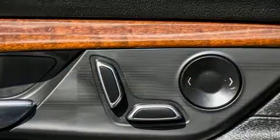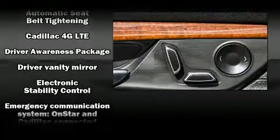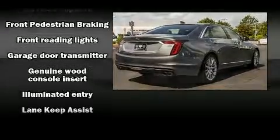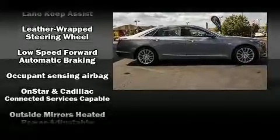Passenger security is always assured thanks to the various safety features, such as dual front impact airbags with occupant sensing airbag, front side impact airbags, brake assist, a panic alarm, OnStar, and four-wheel disc brakes with ABS.